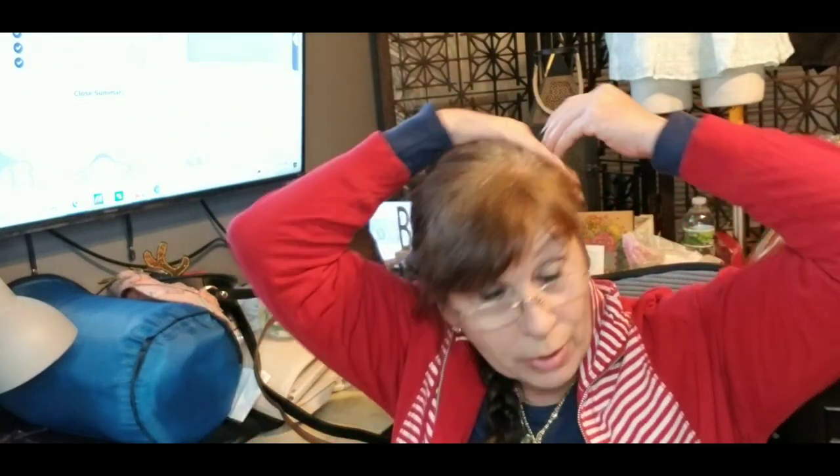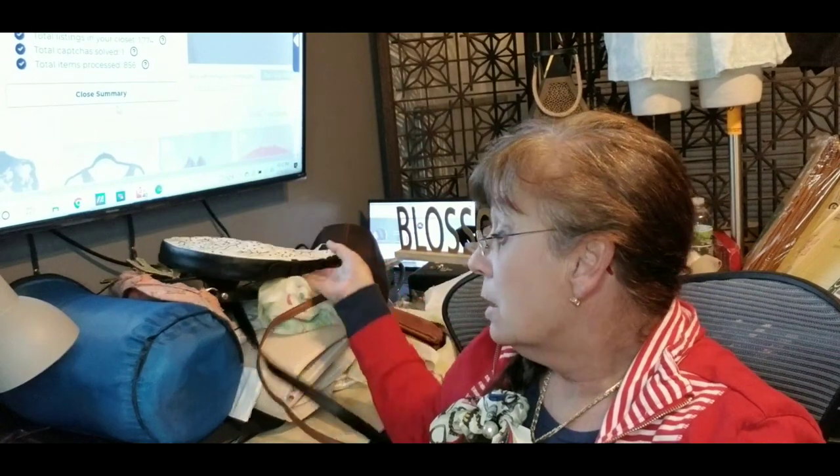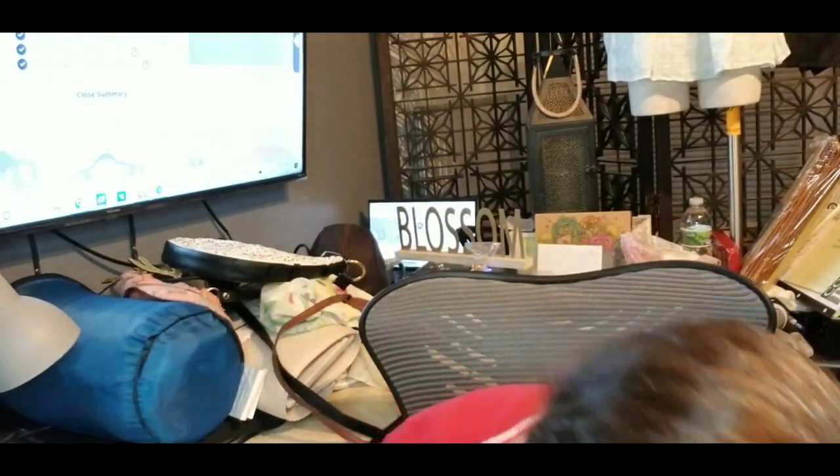I did find a men's Prada tennis shoe, but I couldn't find the other one. When I was getting ready to check out, I pitched it.